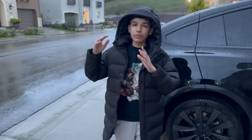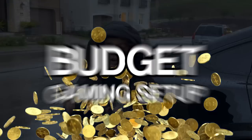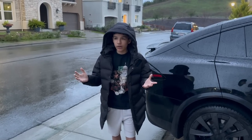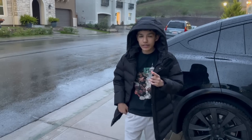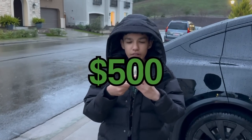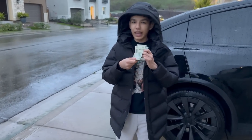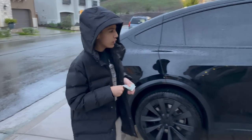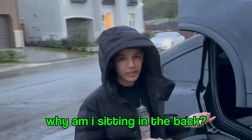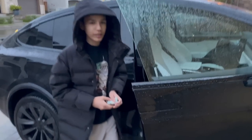Today, me and my brother are going to Best Buy to build a budget gaming setup. Best Buy has really all the gaming things you'll ever need, but the problem is they're all really expensive. That's why I have $500 right here, and I have to spend all of it to build the best gaming setup possible. Let's get going — don't forget to drop a like and subscribe.